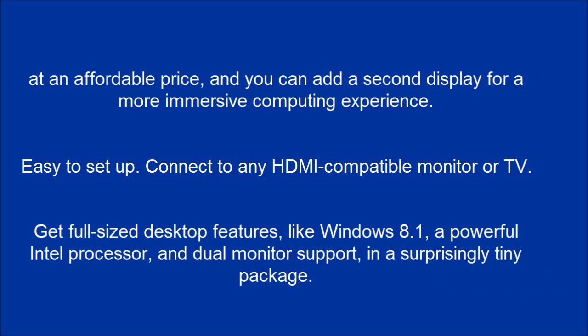Get full-sized desktop features, like Windows 8.1, a powerful Intel processor, and dual monitor support, in a surprisingly tiny package.